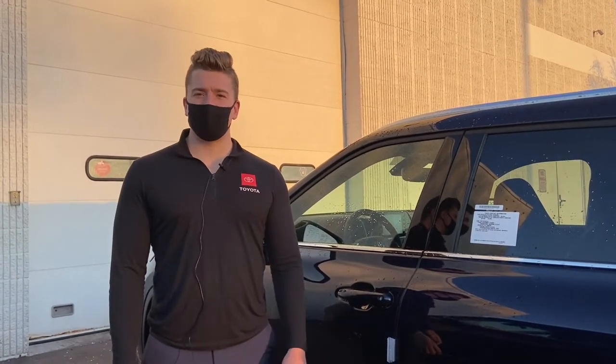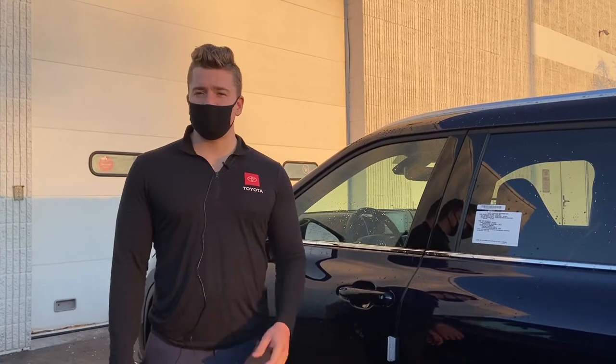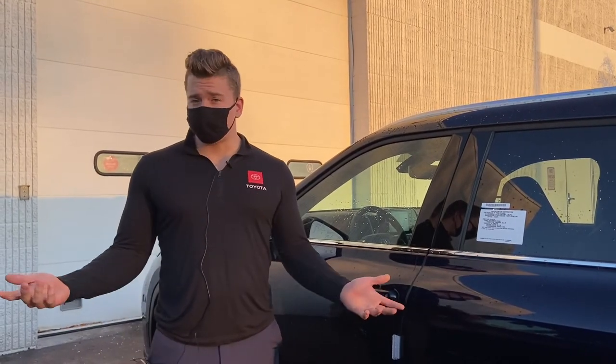Hey everybody, this is Charlie with Rust Air Toyota. Today I just want to talk about the many negative consequences of having low or uneven tire pressure.